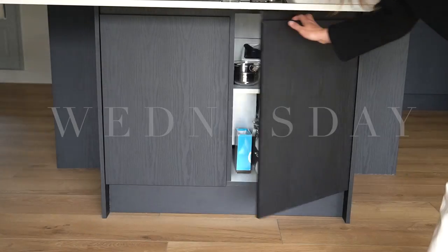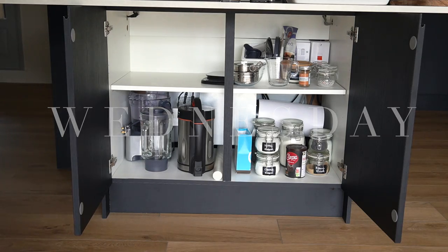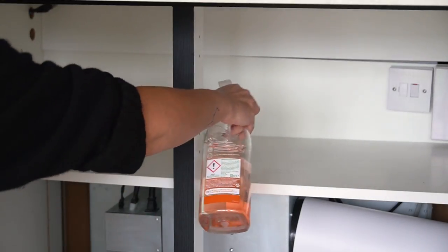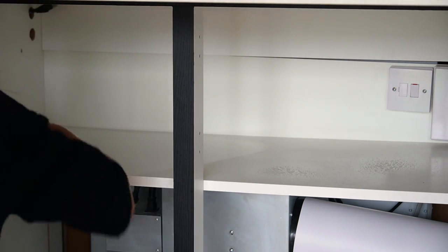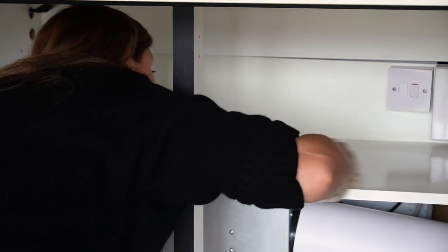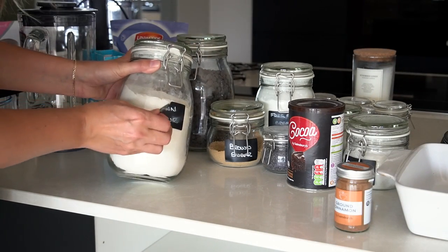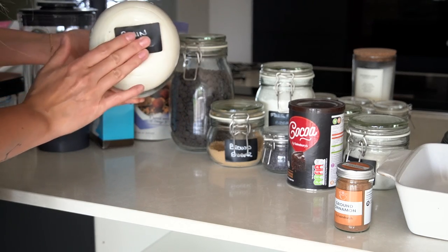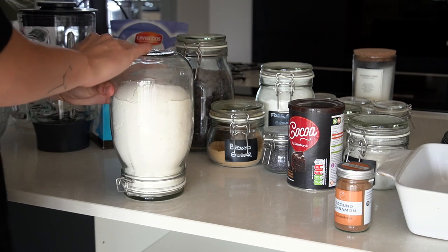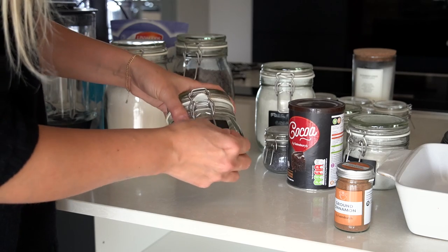Moving on to what we call the baking cupboard, which is situated at the front or back of the island depending on where you're standing — this is actually where the bar stools go, so accessing this cupboard is a little bit more of a faff when there are chairs in front of the doors. That's why we use this cupboard for storing baking items, because I do not bake on a regular basis at all. As with the other cupboards I started by emptying the contents and giving the insides a clean. Some of the jars were already labelled from our previous house, so I'm peeling those off to keep with the no-label aesthetic but reattaching the labels to the bottom, because some baking products like corn flour, icing sugar and flour all look the same.